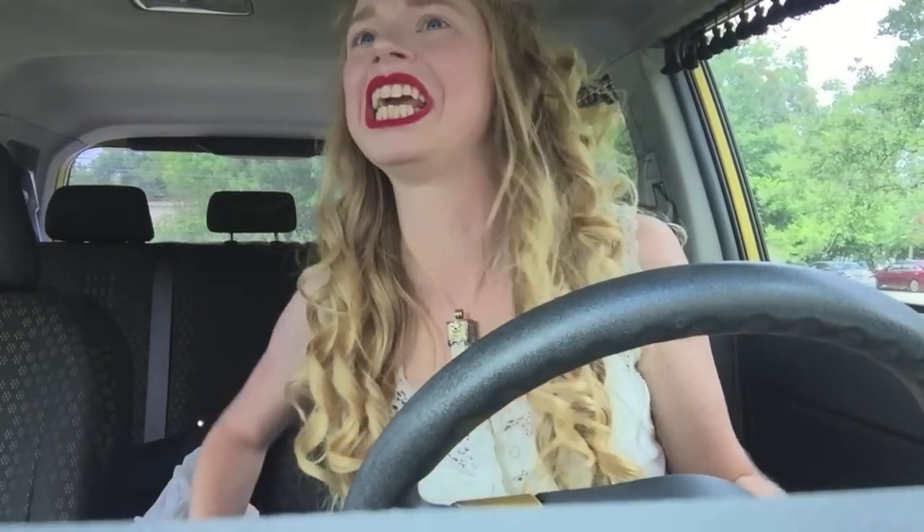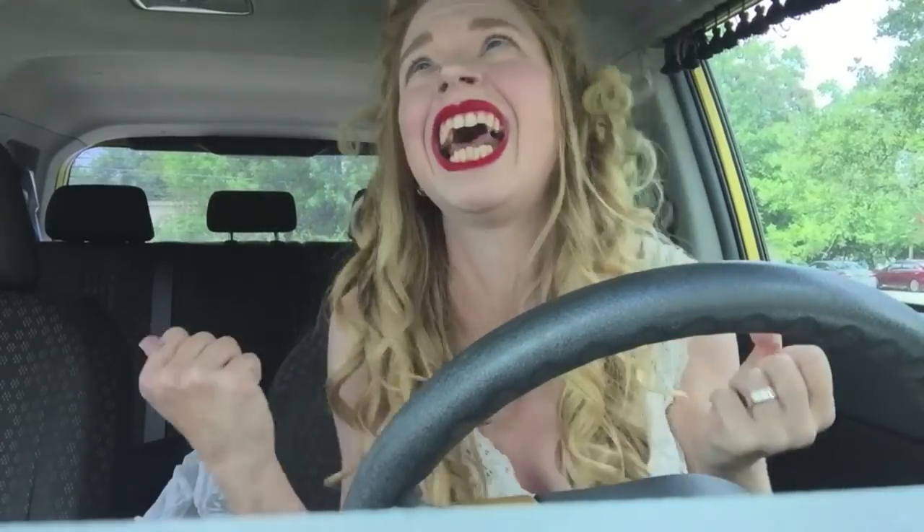I hope I don't have lipstick on my teeth. I put on a lot of red lipstick, and then I ate a salad, and it was like green and red — it was like Christmas in my teeth. I hope you guys aren't hearing any whooshing air conditioning sounds, but it is literally like 98 degrees outside today in Texas, so I think if I don't have any air conditioning, I will die.